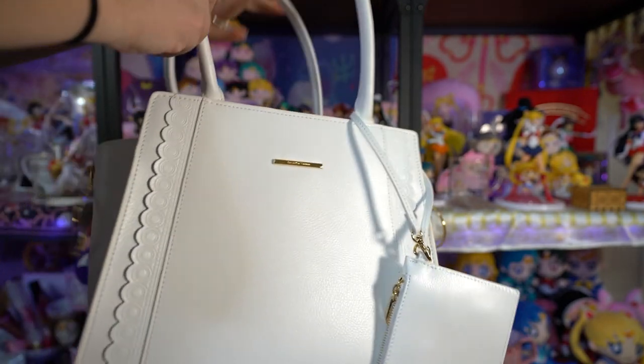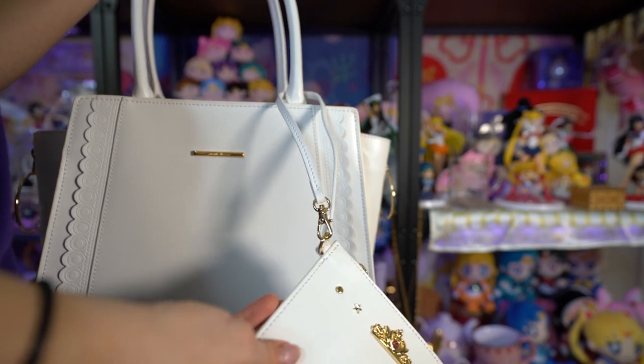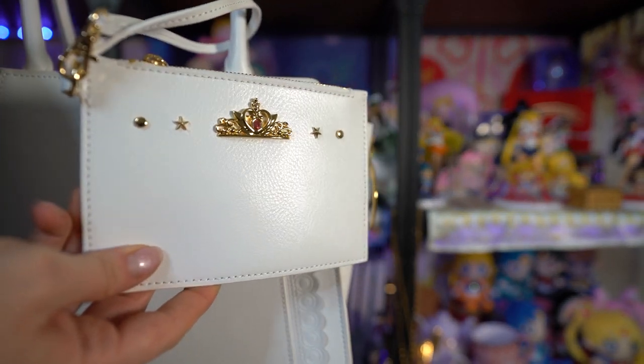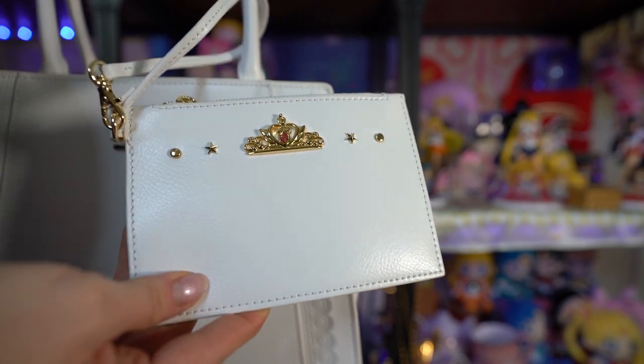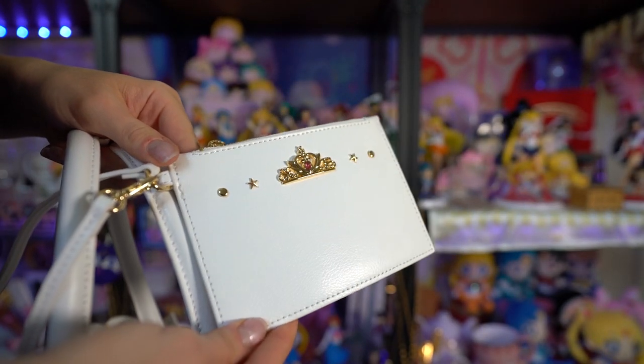A nice little bonus I didn't realize until after I bought this is that it also comes with this cute little wallet — kind of like a coin purse but way bigger — and it does have Neo Queen Serenity's crown on the front. So it is based off Neo Queen Serenity, and it's also gray on the inside.